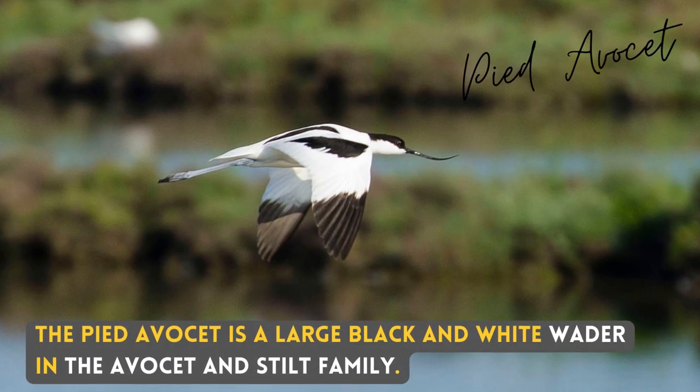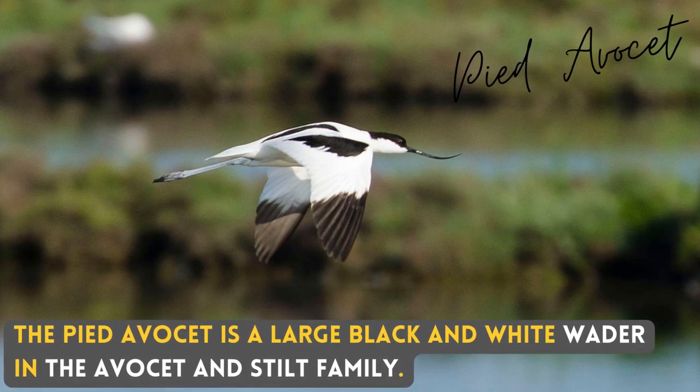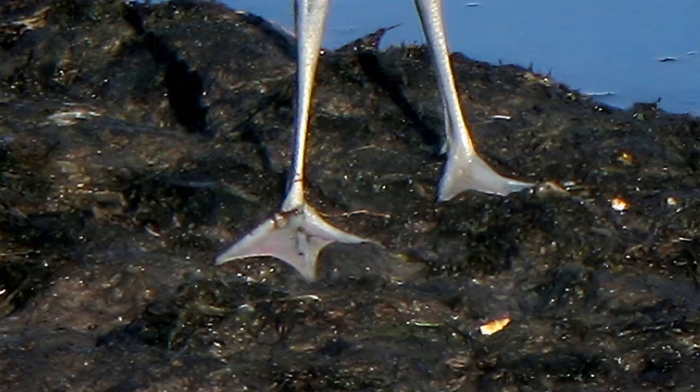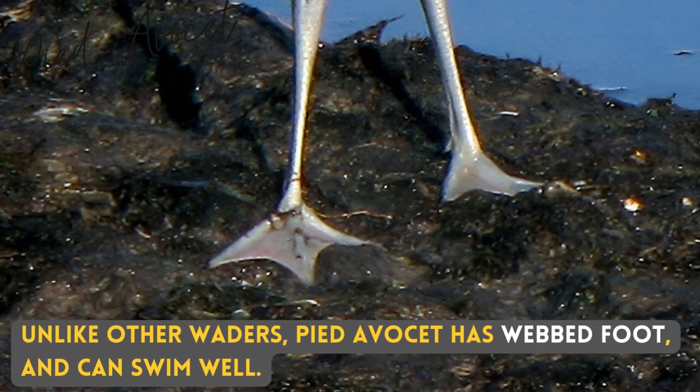The Pied Avocet is a large black and white wader in the Avocet and Stilt family. Unlike other waders, the Pied Avocet has webbed feet and can swim well.